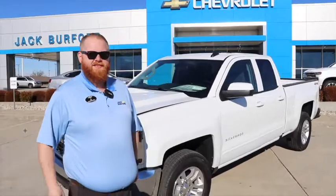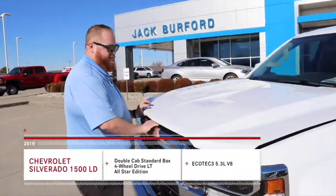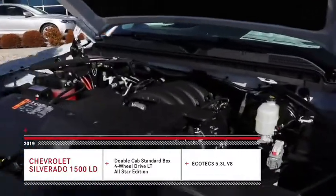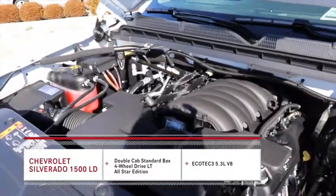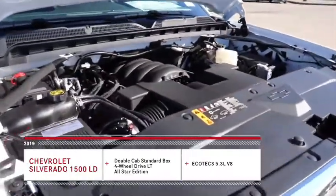Hey everybody, JJ with Jack Burford Chevrolet here. We're going to talk to you about this 2019 Chevy Silverado LD light duty truck. It's a great truck — we just got it in. This is the 5.3 liter V8, going to have 355 horsepower, pretty decent mileage, and it's going to be a great truck for somebody out here.